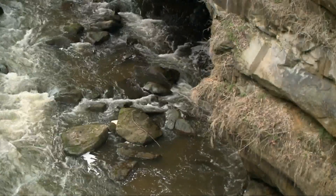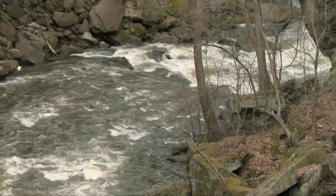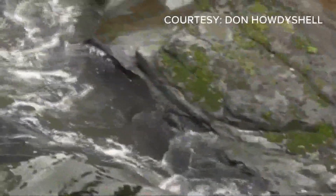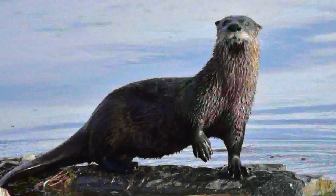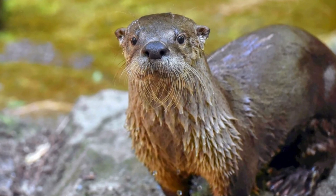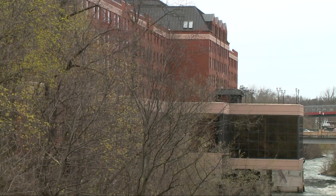This river habitat is so good, in fact, it's attracted something that hasn't been seen here in well over 100 years: river otters. Don Howdyshell captured this video. All the credit goes to my dog, though — Molly spotted the otter first, so now she's been nicknamed the otter spotter. The sleek, swimming mammals have made a comeback in Ohio and have been seen all along the Cuyahoga River, just not between busy Route 8 and the riverfront Sheraton.